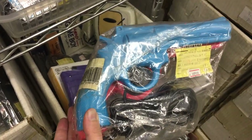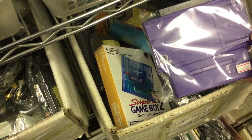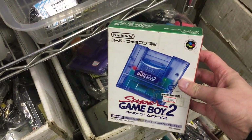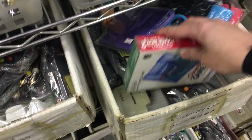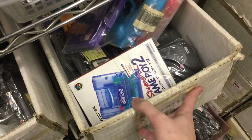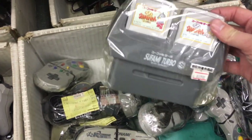Lethal Enforcers — that's pretty cool. Konami's own light gun game, released for the Super Famicom and Super Nintendo. And here we get some adapters, and the Super Game Boy 2 — only released in Japan. It has the correct speed; the first one was actually way too fast. This one also added the link cable feature.